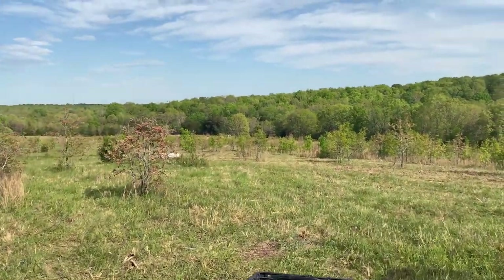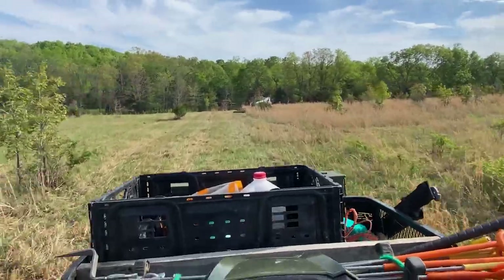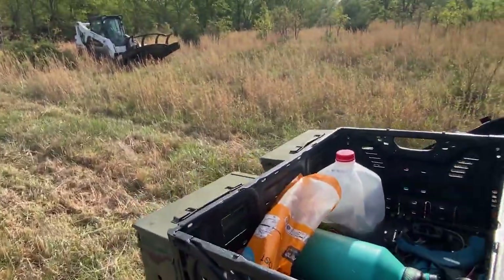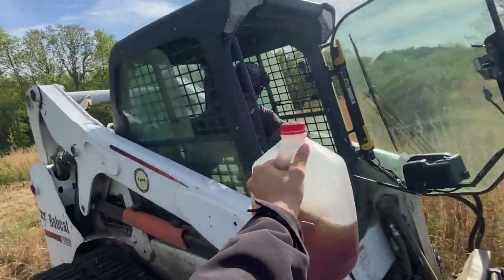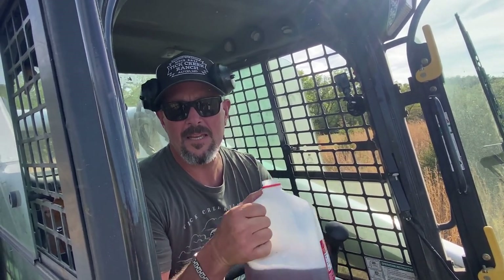It took me a minute, but I found him. He's down yonder. Here he is. I almost fell. I come bearing it. Thank you. How's mowing? It's bumpy, and it's hot, and it's dusty, and I love it.